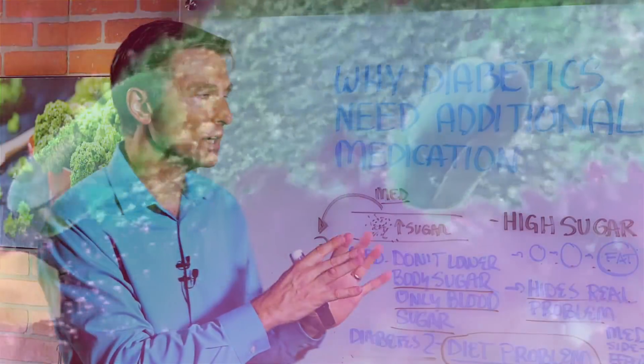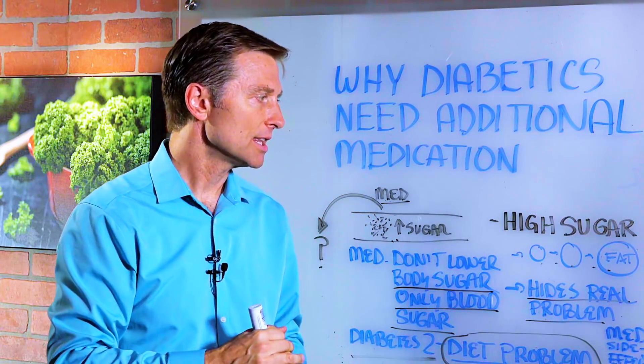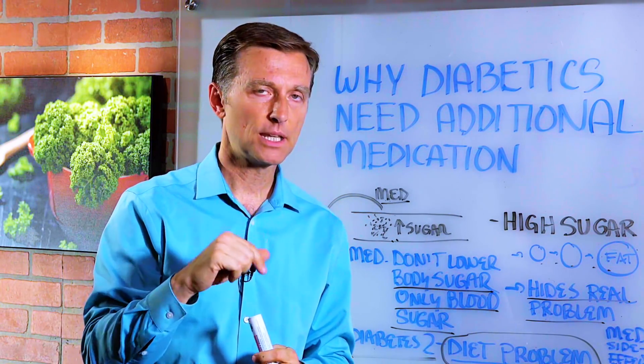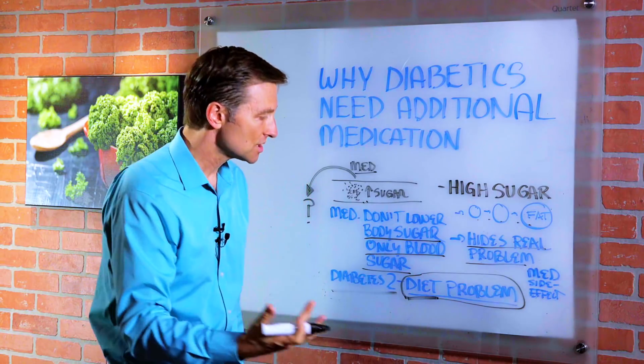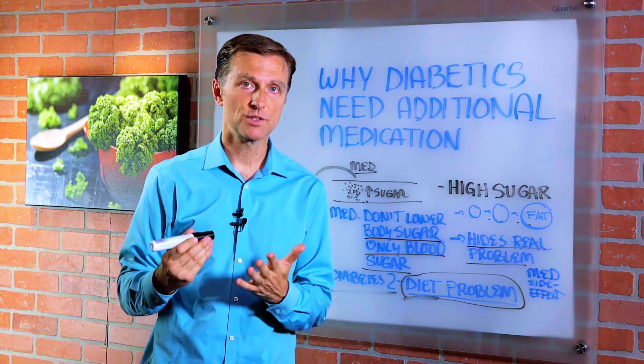So if this is the first time you're hearing this concept and you're a diabetic, I highly suggest that you take my little mini course down below. It's how to do keto healthily with intermittent fasting. This will shed some light on the exact diet you need to be on to help support healthy blood sugars.